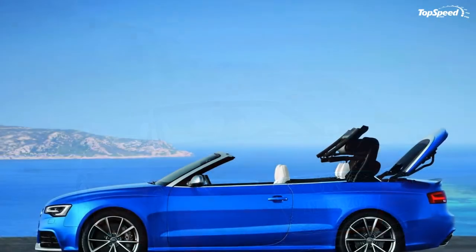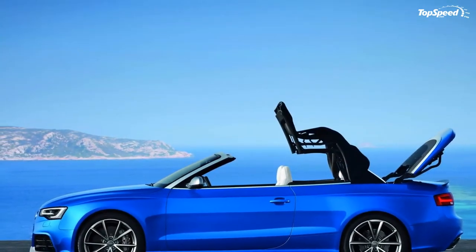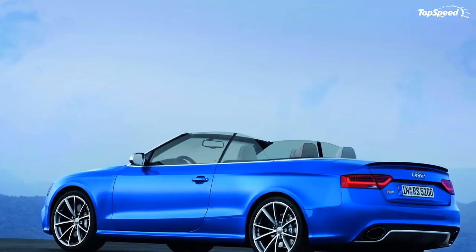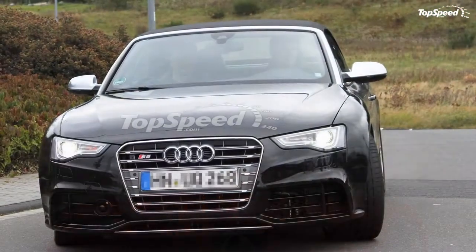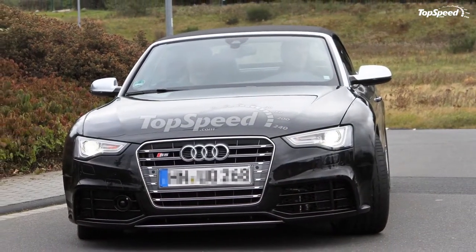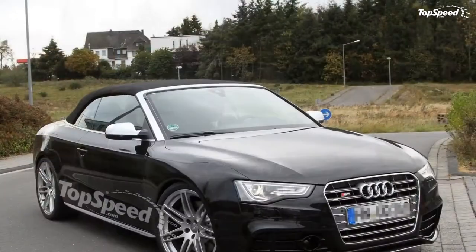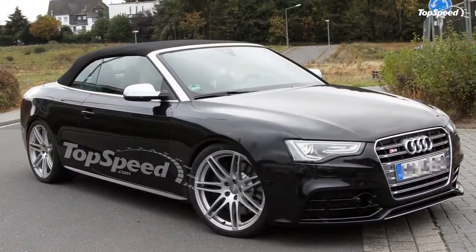The 2013 Audi RS5 Cabriolet. Back when Audi was planning the RS5, they promised us a convertible model. Now that the RS5 is alive, well, and leading the British cops on its fastest chase ever, we are anxiously awaiting the RS5 Cabriolet. While there is some time to wait, Audi is at least gracing us with all of the RS5 Cabriolet's ins and outs.